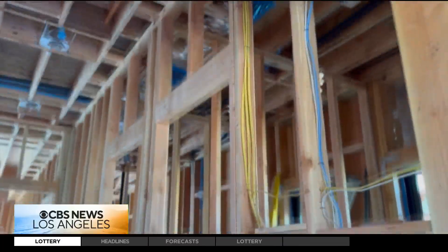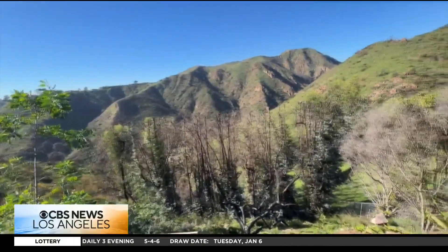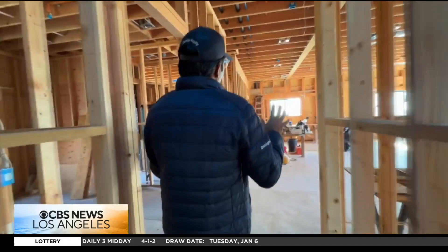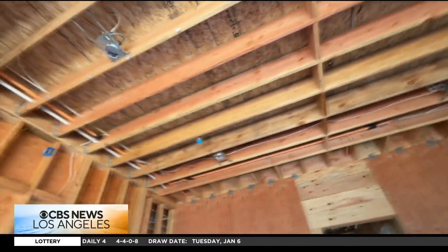From the elimination of attics and crawl spaces to the placement of defensible landscaping, he explains each choice is part of a broader fire-hardening strategy he hopes becomes the new normal in the canyons. We approach it starting with prevention — we don't have too many nooks and crannies, we don't have places where embers can get trapped.